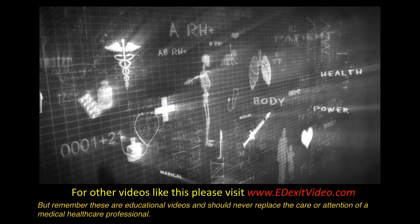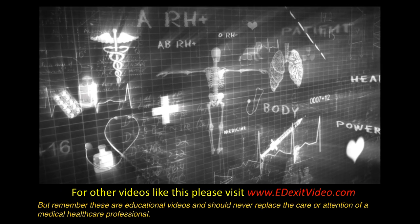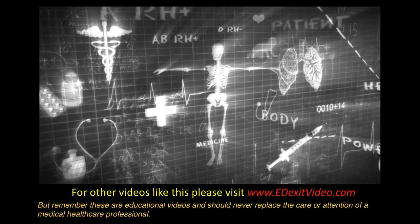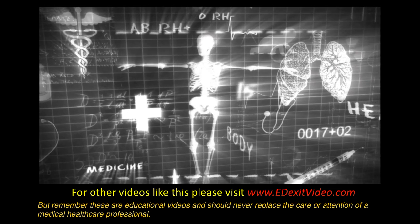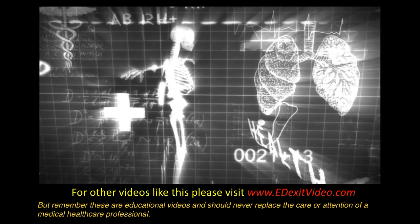For more videos like this, please visit edexitvideo.com. But remember, these are educational videos and should never replace the care or attention of a medical healthcare provider.